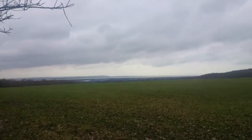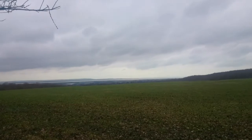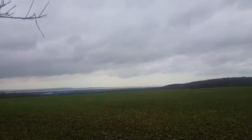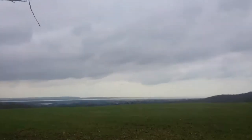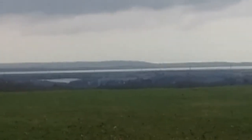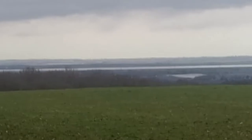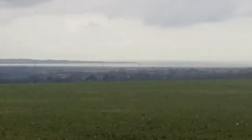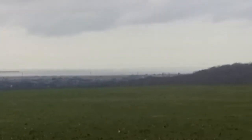Amazing viewpoint from here. You can actually see how it's at sea. I shall try zooming in.